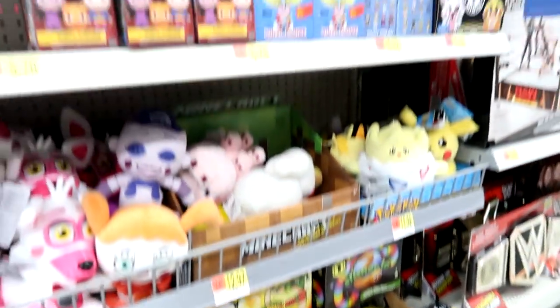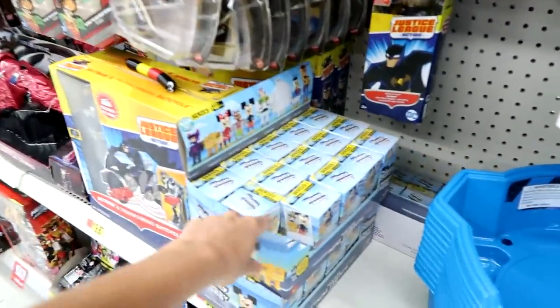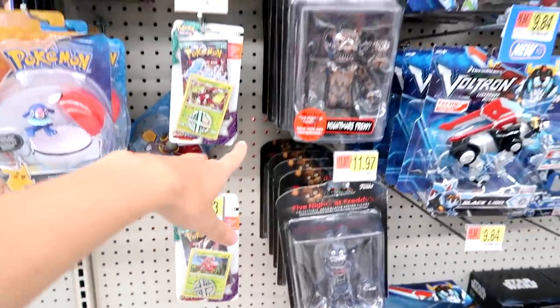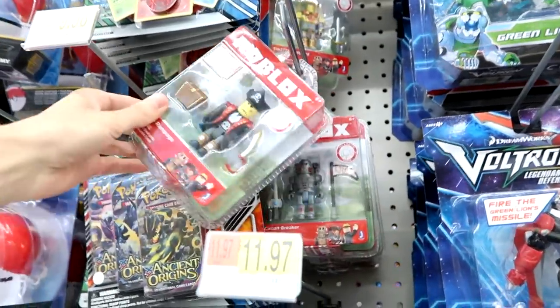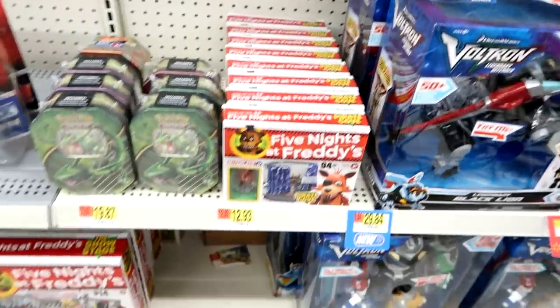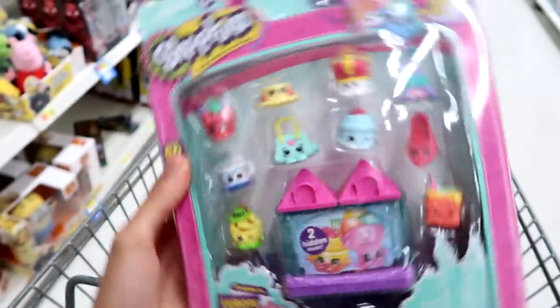Here are the blind bags — they have a fidget spinner, some Pops, and then some emoji Pint Size Heroes. Down here they have tons of Disney Crossy Road. Here's the Five Nights at Freddy's construction sets — the old ones — some Pokemon. These action figure Ancient Origins Pokemon pins — missing, that's bad, don't do that kids. I think the newer Roblox figures — Circuit Breaker, Captain Rampage, and Tim 7-7-5. Check out my gaming channel OKLA Games, I play Roblox over there. This is the only thing I'm getting here at Walmart, so let's go over to Target.